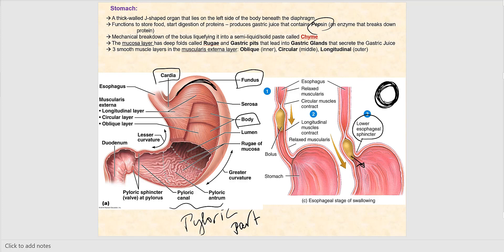In the mucosa layer of the stomach we find folds called rugae. There are gastric pits that lead into gastric glands, which secrete gastric juices. In the muscularis externa of the stomach, unlike the rest of the digestive tract, there are three layers of smooth muscle: the inner oblique layer, the middle circular layer, and the outer longitudinal layer. This arrangement allows for a lot of movement — churning the bolus into the semi-pasty chyme.